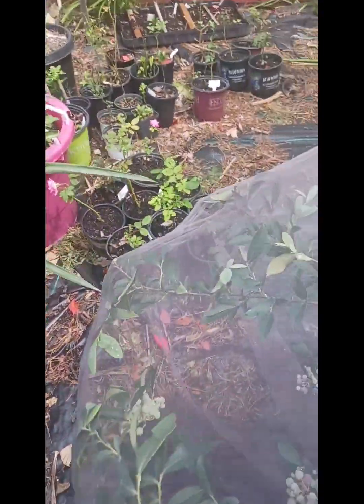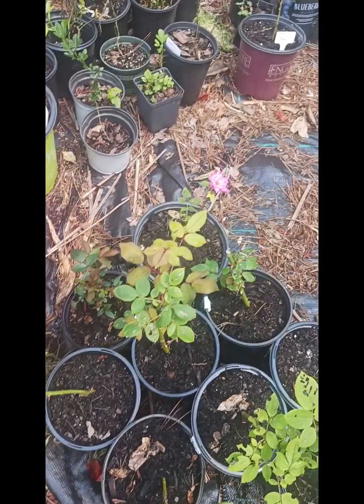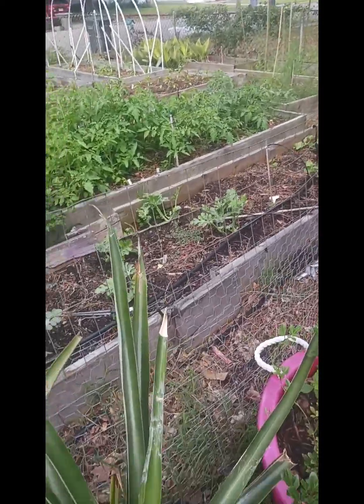We have some rose cuttings, and they are starting to grow. Rose cuttings are pretty easy, but citrus cuttings are a little bit hard for me.